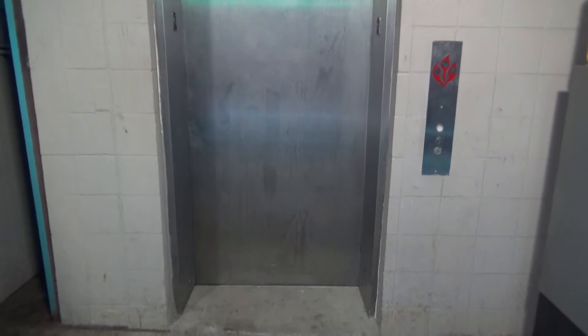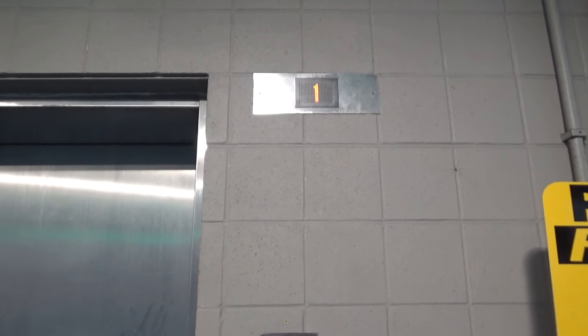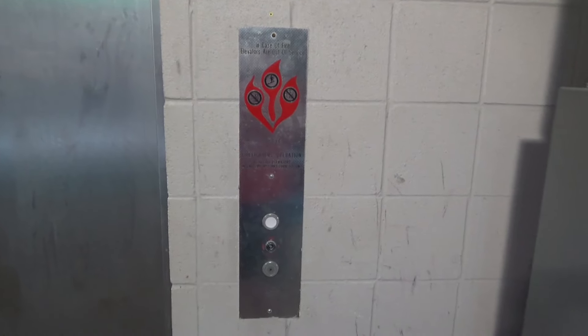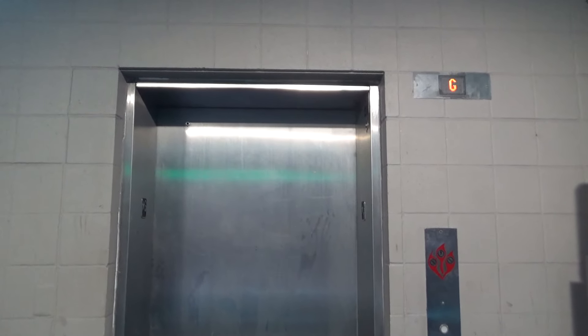This is the elevator here at the Division Street parking garage in East Lansing, Michigan. It was originally a Schindler but modernized by Kone. So let's see if they improved this thing at all.